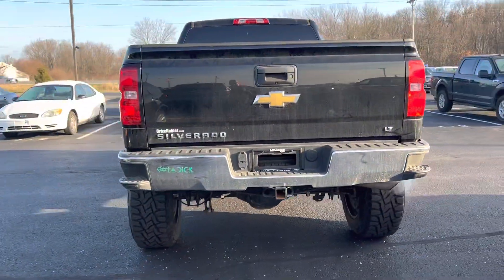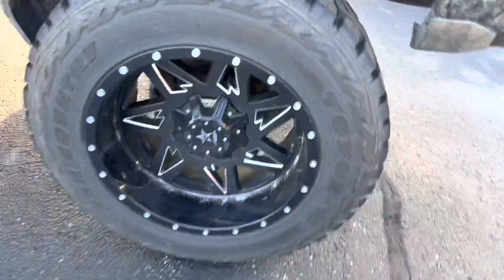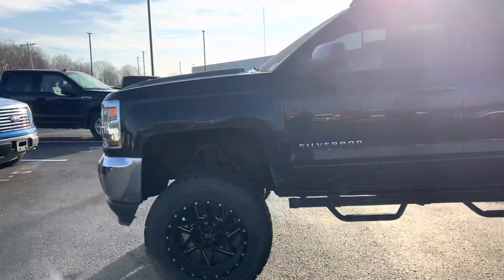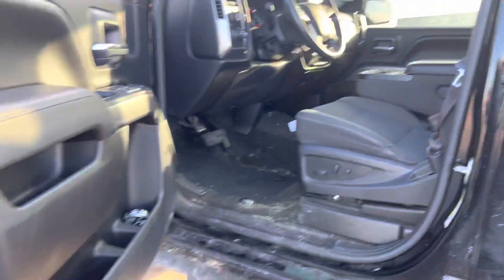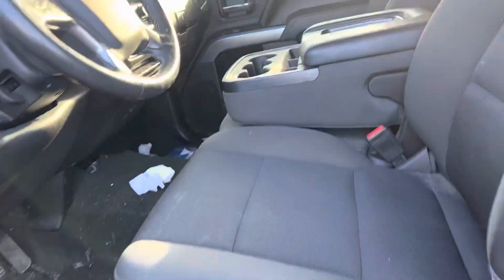It is an LT. It is lifted. It has some nice wheels and tires on it. This truck has 40,000 miles on it. We just took it in on trade, so it is a little dirty, so please don't mind that. We will get it cleaned up.